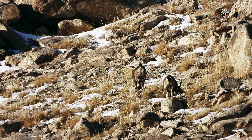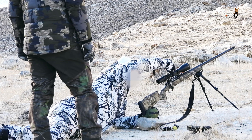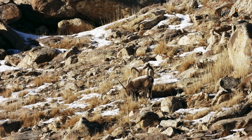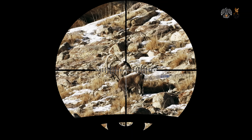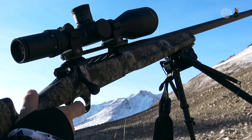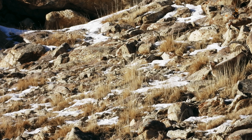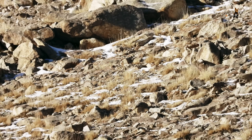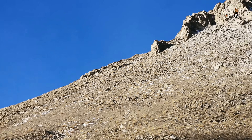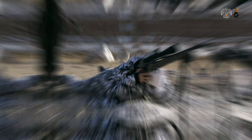Now we have to move fast. It all runs like clockwork. The rifle is loaded. A suitable firing position is identified, and the Huskemaw optic is adjusted. Due to the steep angle, our hunter has to correct to 580 yards. A perfect streamlined shot over 765 yards — the Calibre 28 Nosler proves effective. As the shot is fired, the ibex falls to the ground. We are all thrilled and can hardly wait to get a close-up look at the ibex we have bagged.